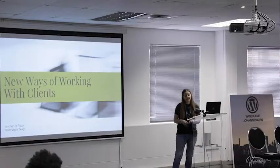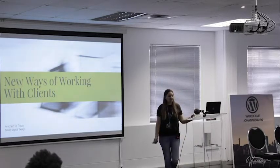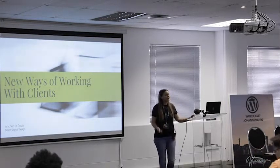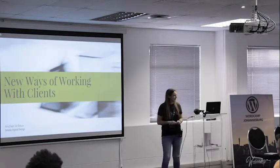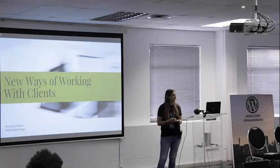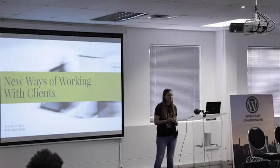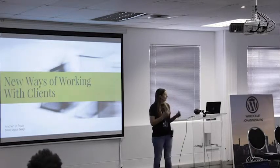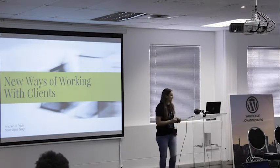If you've been building websites for a while, you might have come to a point where you have to show clients the door because their budgets are too low. It's an awesome position to be in because you've found your worth and you can't spend that time on lower-budget clients. But if you're like me, it doesn't feel right turning these clients away — especially when all your inquiries are from lower-budget clients. That's what made me explore new ways of working with clients.